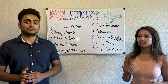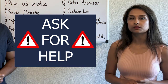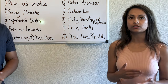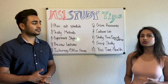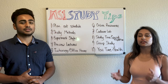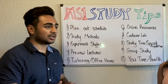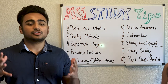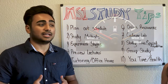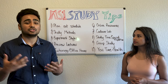Number five: tutoring and office hours. If there's anything early on that you don't understand, immediately go seek help from your professors, upperclassmen, or classmates who caught on quicker. There's no shame in that, and the earlier you do it the better — if you wait until close to an exam, more classmates will be there and you won't get the individual attention you need. Office hours also help you gauge exactly what the teacher expects from you.